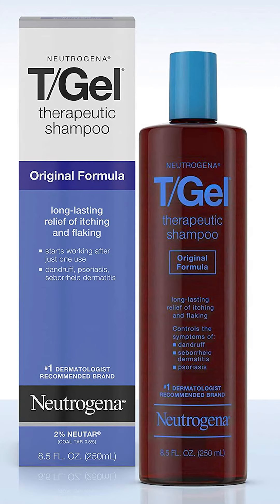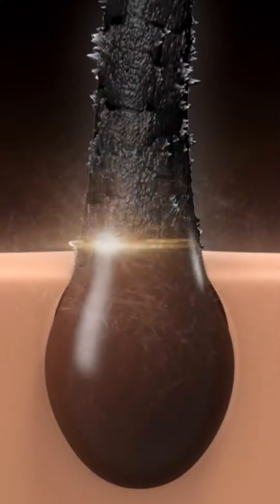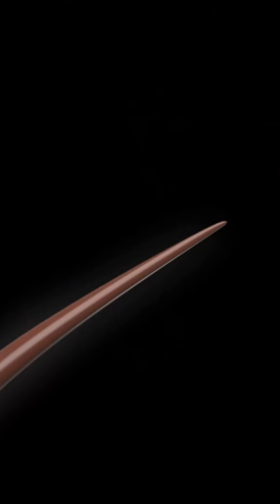Commercially very successful, Neutrogena T-Gel has a lot of useful results for dry dandruff and minor scalp conditions — this is a good option.